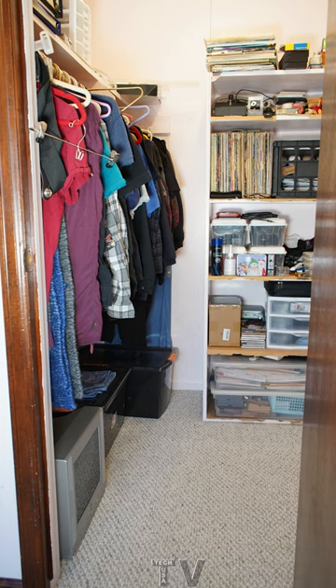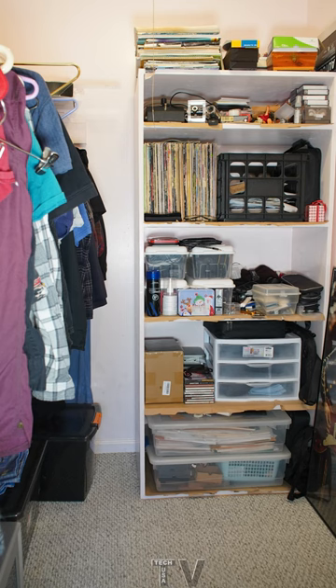This is what my closet looks like now. I admit it's not perfect, but it's a lot better than it used to be.